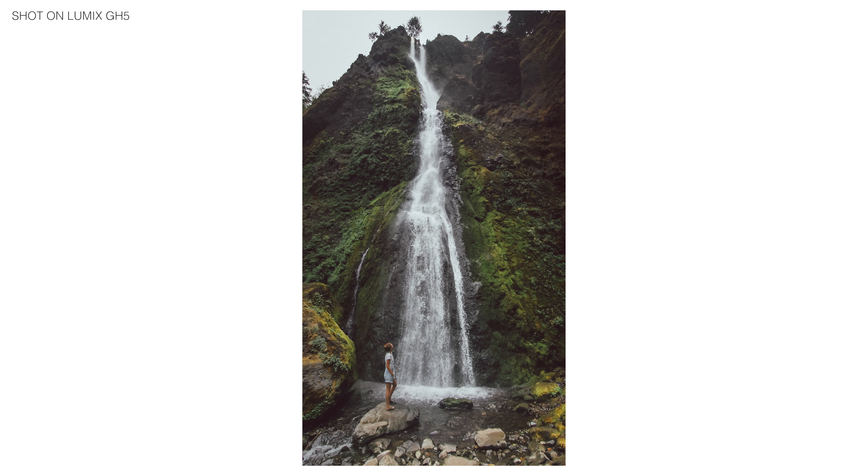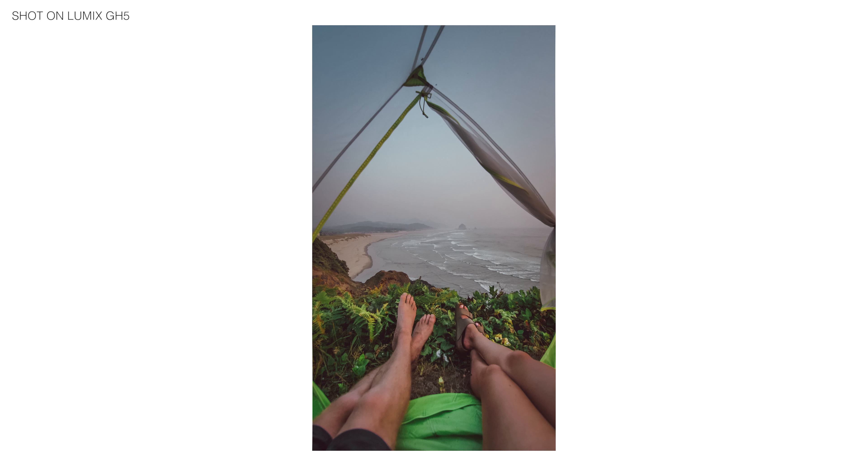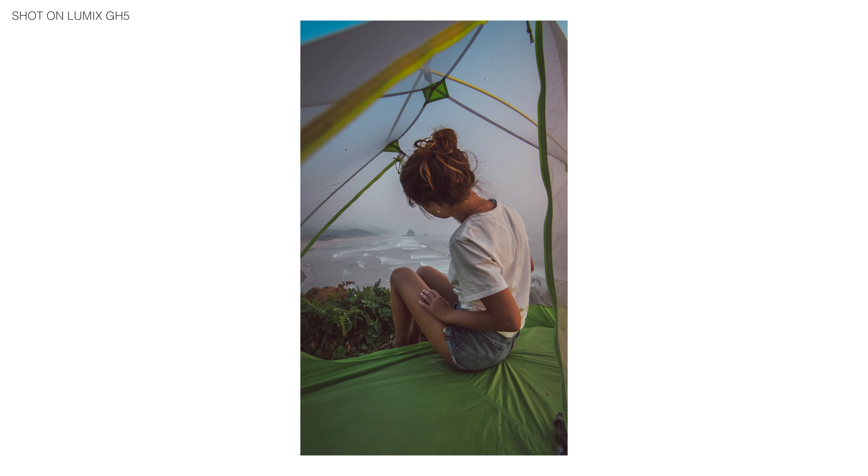If you plan on blowing these up to billboard size, then yes, a Canon 1DX — a $10,000 camera — or any of the Canon full-frame cameras will beat the GH5 in most lighting conditions. But in the world of mobile consumption, your photos will be looked at on an iPhone probably like 95% of the time. So for me, I'm happy with it just for my Instagram and my website.